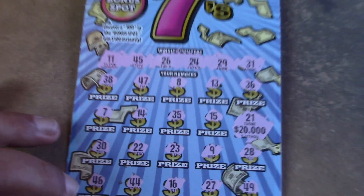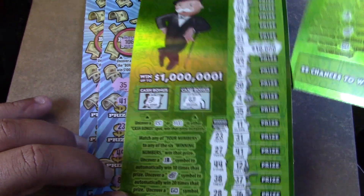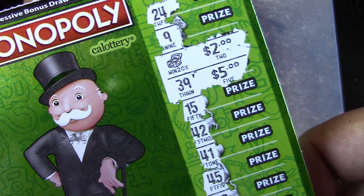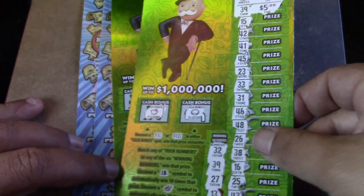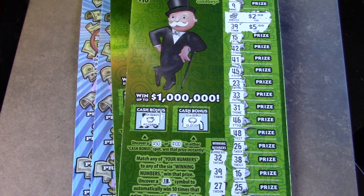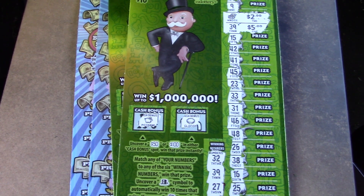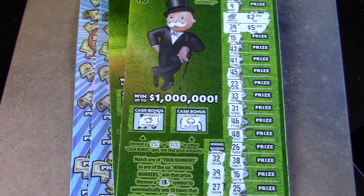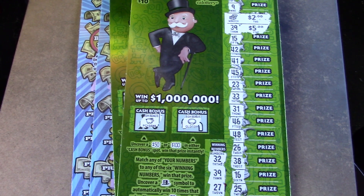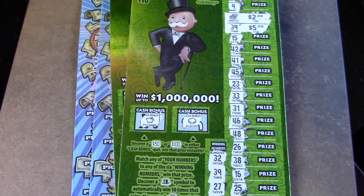I was wrong — I thought the Mega 7s tickets were going to come through, but it wasn't. It was the Monopoly ticket that found the 20 times multiplier for $40 and two matches for an extra $10, giving us a $50 winner. We spent $40 on this session and got $50 back — profit session! Not too much profit but hey, it's still profit. Hope you guys enjoyed the show — don't forget to like, comment, subscribe, share, and hit that bell notification. Hope you all have a great day and I'll talk to you soon, thanks, bye!